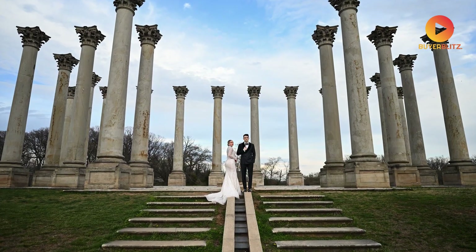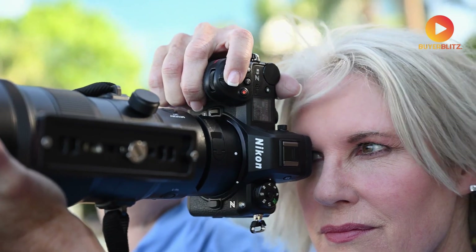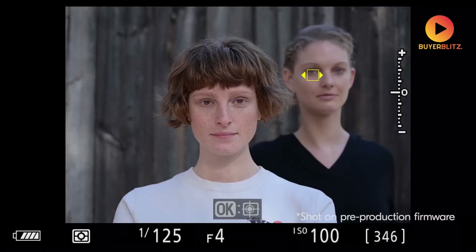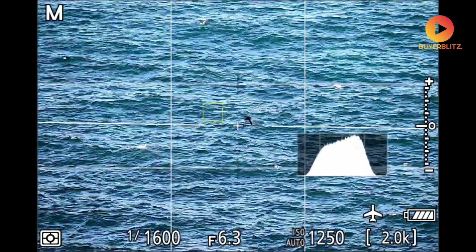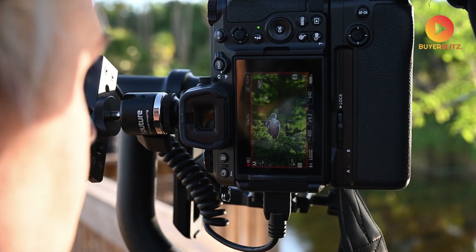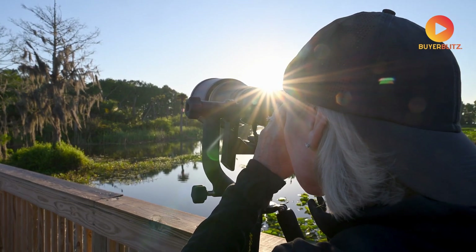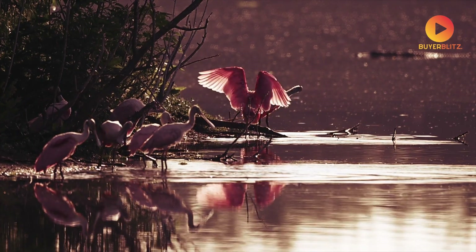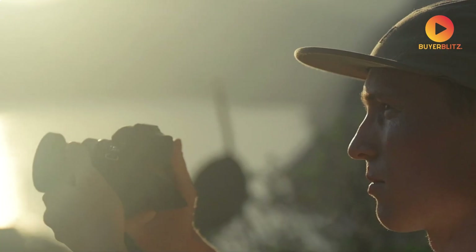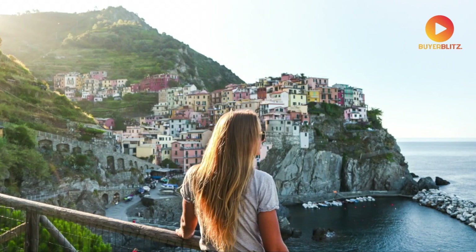The most revolutionary aspect of these leaks may be the advanced autofocus system. The new system features 273-point hybrid autofocus with enhanced eye and animal detection. Nikon has managed to bring flagship-level tracking performance to an entry-level camera. The leaked documents suggest this new system can maintain focus lock in situations where previous entry-level models would struggle, operating with speed and precision previously reserved for cameras costing twice as much.